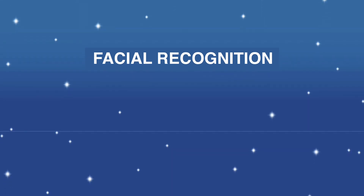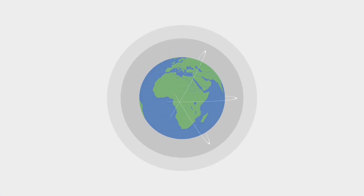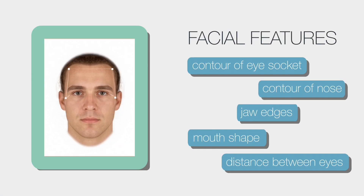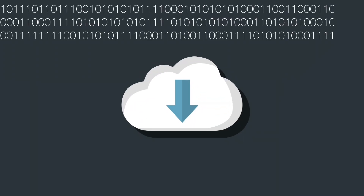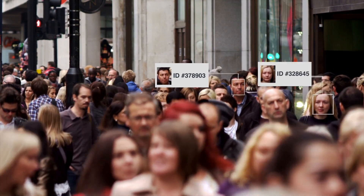Until recently, facial recognition seemed like something straight out of science fiction. But over the past decade, it has become widespread. Facial recognition involves mapping an individual's facial features and storing the data as a face print. This is commonly used to verify an individual's identity.